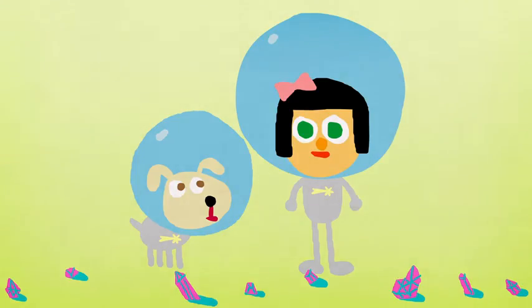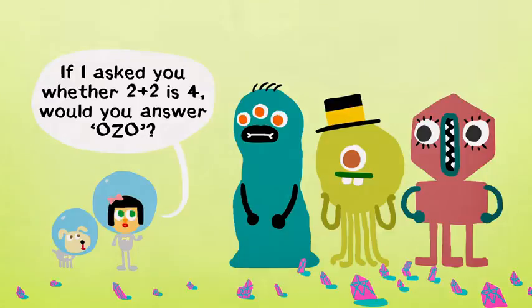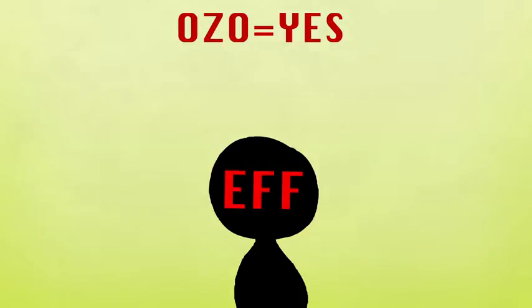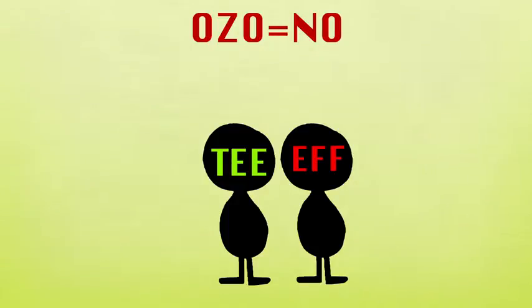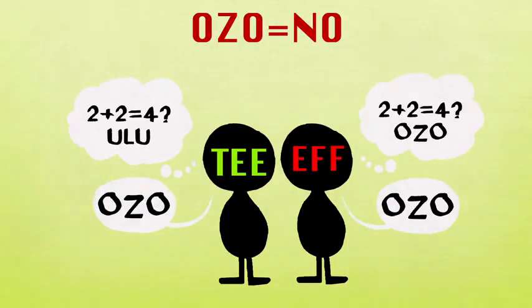To see how that could work, imagine our question is whether 2 plus 2 is 4. Instead of posing it directly, we say: if I asked you whether 2 plus 2 is 4, would you answer ozo? If ozo means yes and the overlord is T, it truthfully replies ozo. But what if we ask F? It would answer ulu — or no — to the embedded question, so it lies and replies ozo instead. And if ozo actually means no, then the answer to our embedded question is ulu, and both T and F still reply ozo, each for their own reasons.